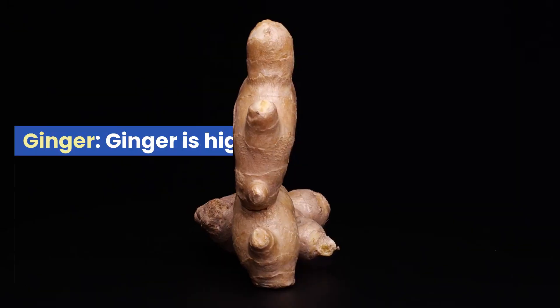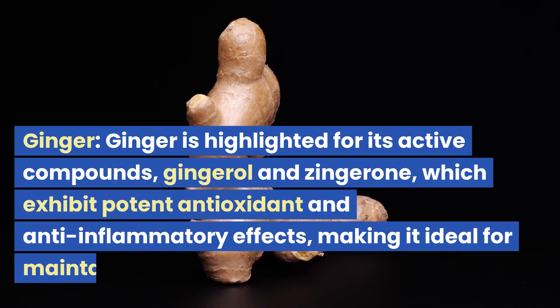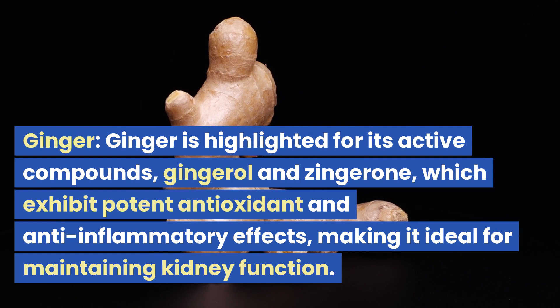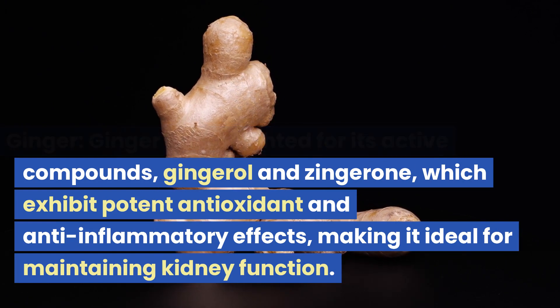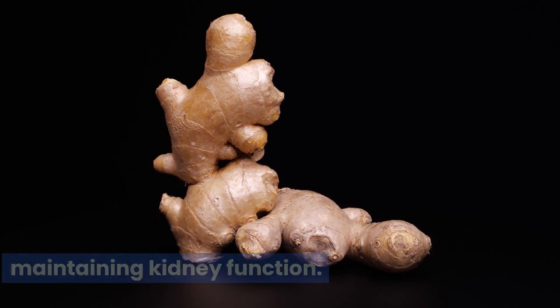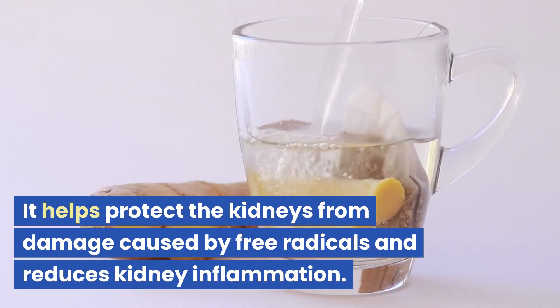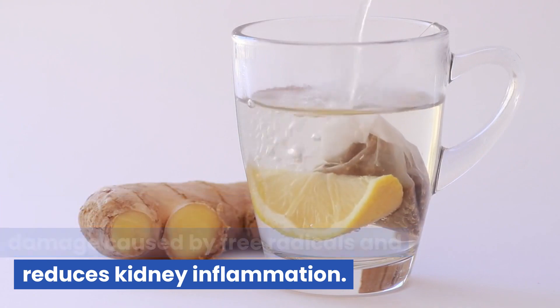4. Ginger. Ginger is highlighted for its active compounds, gingerol and zingerone, which exhibit potent antioxidant and anti-inflammatory effects, making it ideal for maintaining kidney function. It helps protect the kidneys from damage caused by free radicals and reduces kidney inflammation.